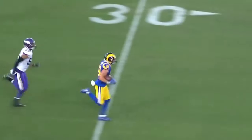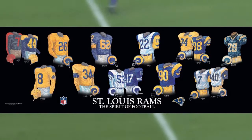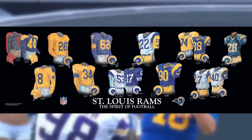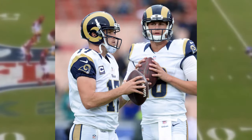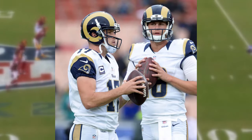The Rams have had a rich history of great football uniforms. They even revolutionized the game by being the first team with a helmet logo. With a recent move to LA, the Rams found themselves with a chance to rebrand and fix their outdated uniforms.